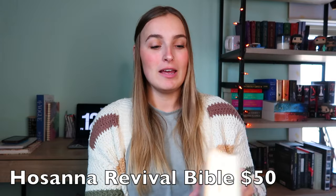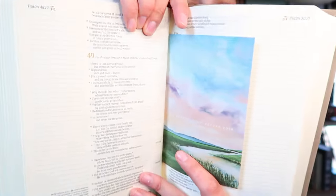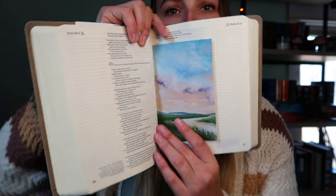Last but not least is a Holy Bible. This is from Hosanna Revival and I love it so much — it is so beautiful. It's the NLT version, which is the New Living Translation, and it's a journaling bible so the pages are super wide with enough space to journal and write notes.